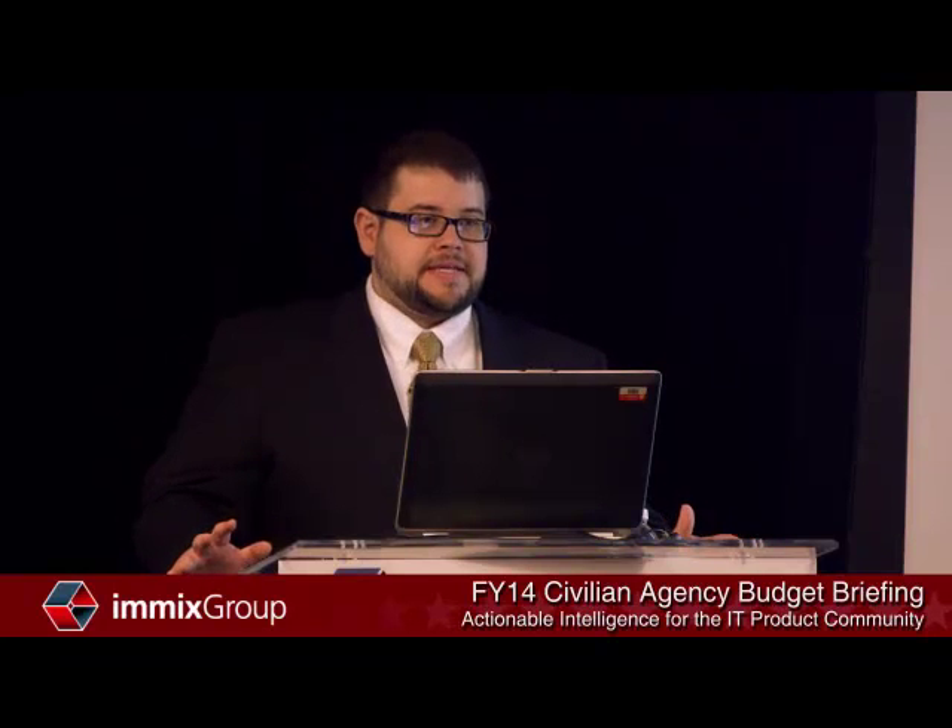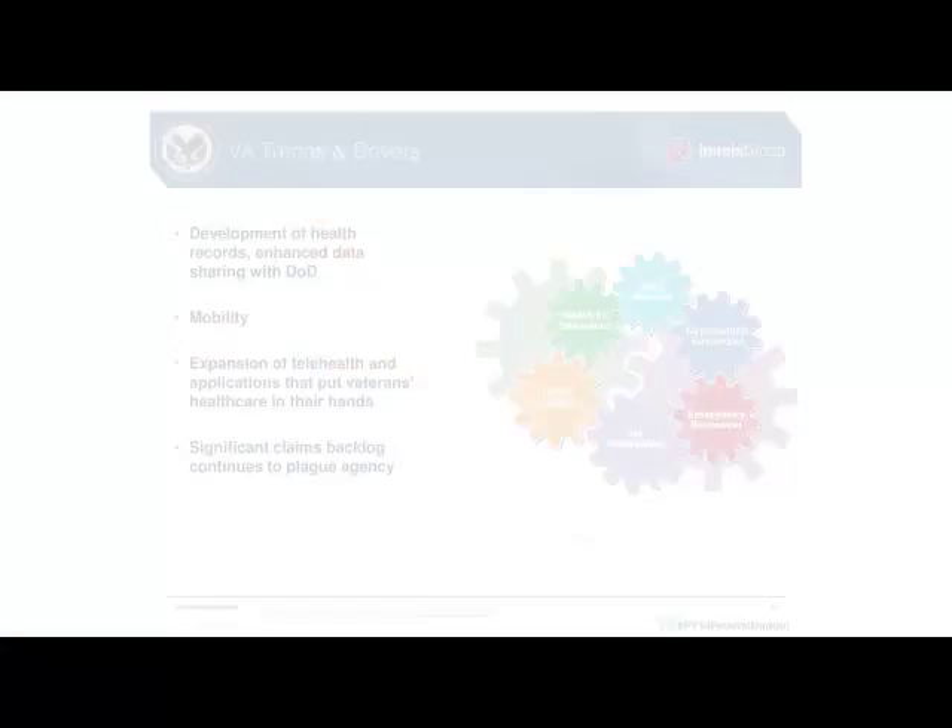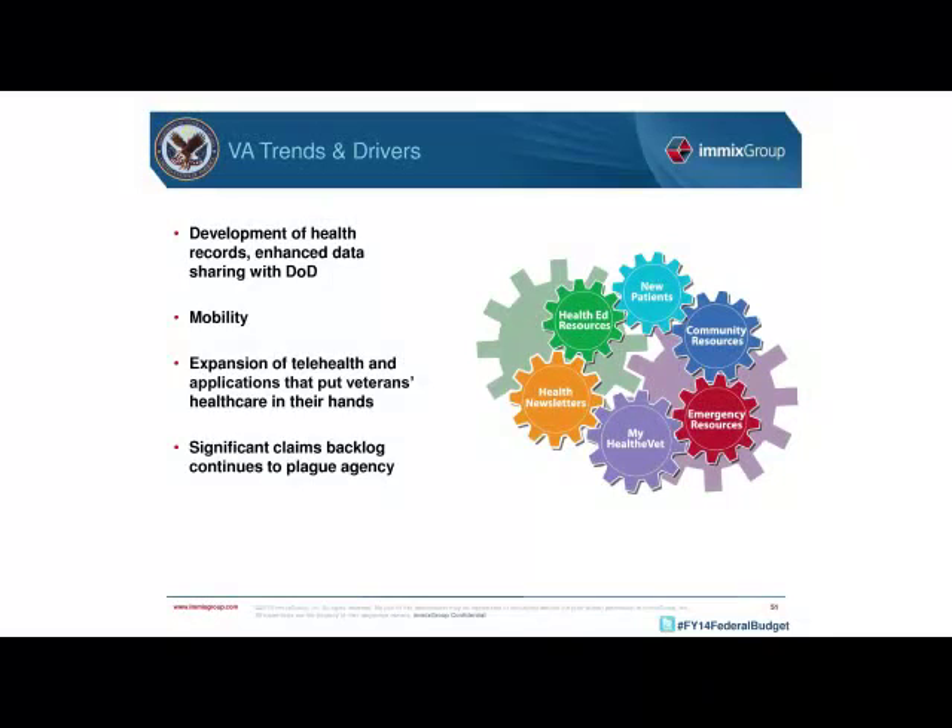One of the biggest overall trends and drivers for the VA is information sharing between VA and the Department of Defense. That's been somewhat put up in the air because of DOD's decision to pursue its own electronic health record, leaving the future of the interagency program office uncertain. We still expect to see significant funding devoted to enhancing information sharing, but exactly how that gets done remains an open question.